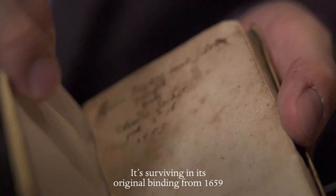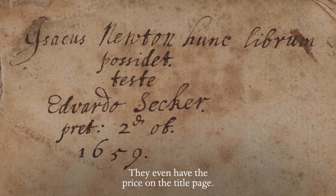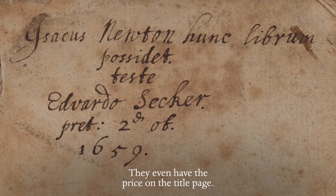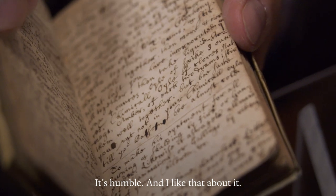It's surviving in its original binding from 1659 when Newton purchased it. They even have the price on the title page. It's an unprepossessing sort of manuscript — it's humble — and I like that about it.